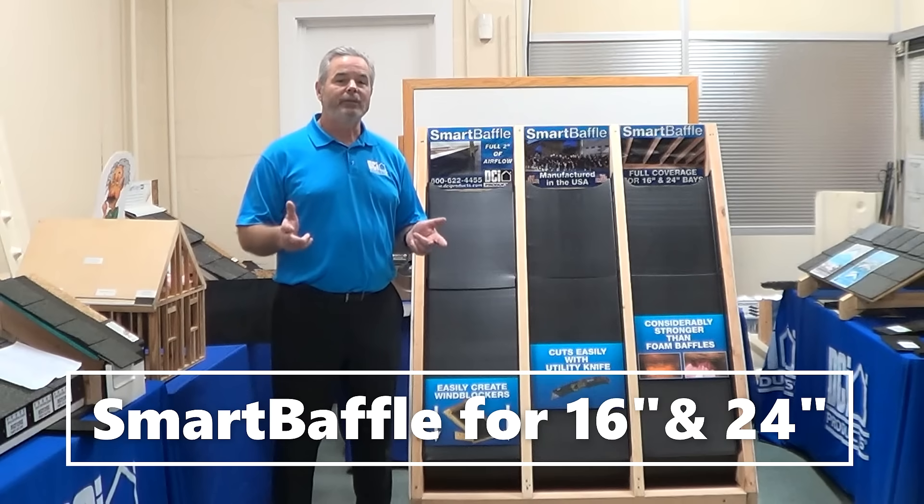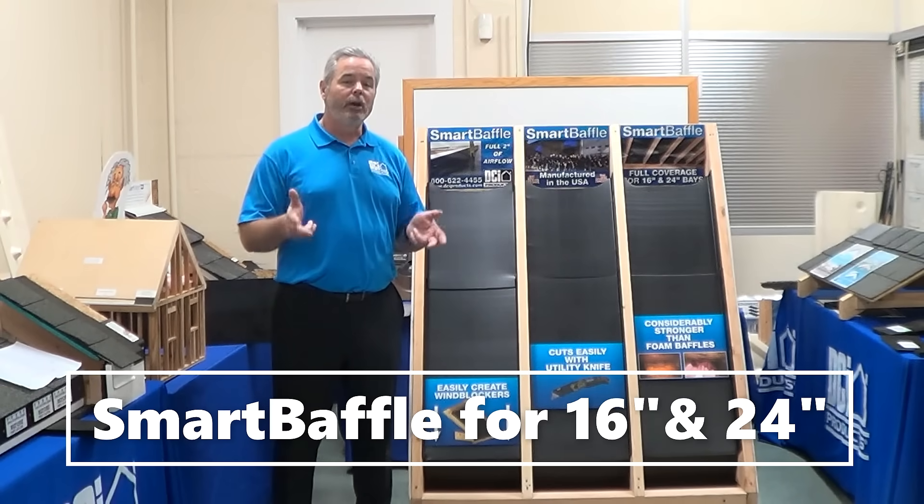And third, and most importantly, is maximizing the ventilation. Smart Baffle gives you 2 inches of dedicated air space, which is double what you're going to get from most other baffles on the market today.